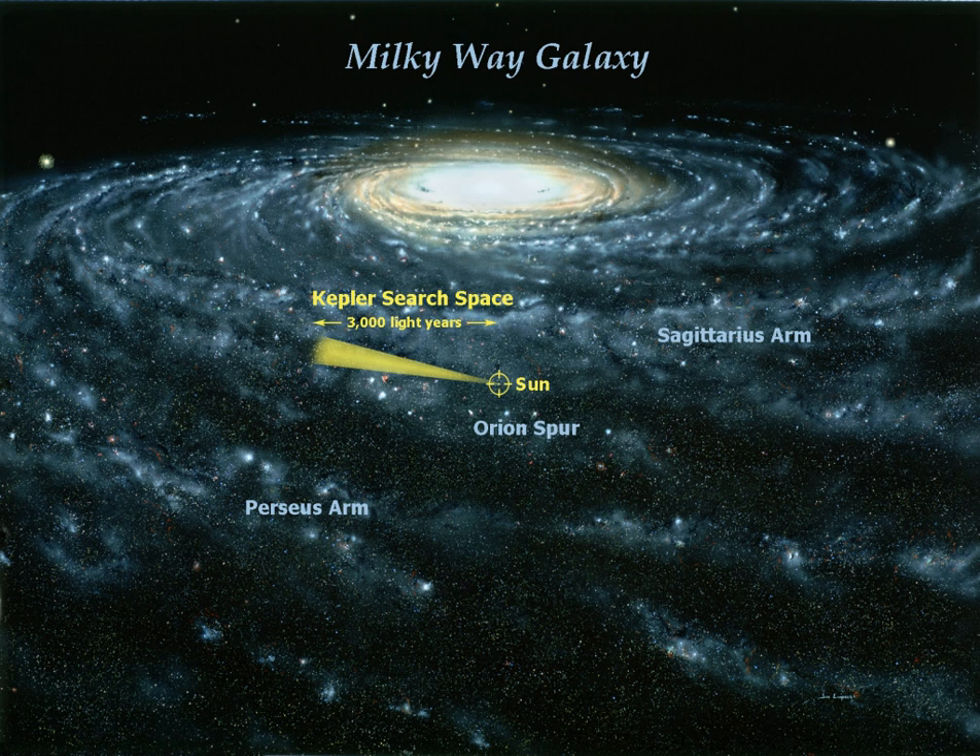Exoplanet hunting spacecraft include KORO, an ESA spacecraft launched December 2006, and the Kepler mission, a NASA spacecraft launched March 2009.